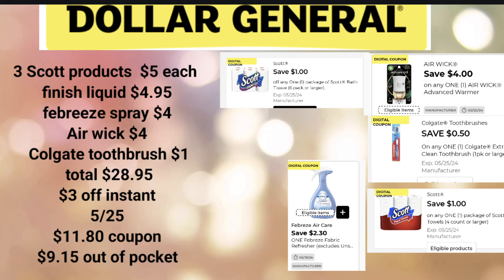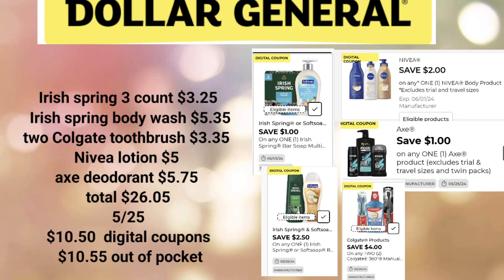This next deal involves instant savings. I'm going to take advantage of $1 off Scott Paper Towels and apply it to the Scott Tissue. We'll pick up three Scott Tissue products at $5 each, Finish Liquid at $4.95, Febreze Spray for $4, Airwick for $4, and a Colgate Toothbrush for $1. If you've already used some of these coupons, you can put something else in its place — we've got Febreze Car Vent, Tresemme, Colgate Toothpaste, and others. Total here is $28.95.